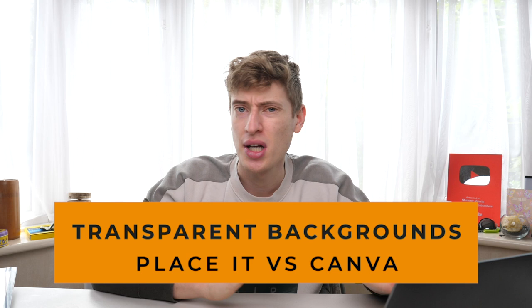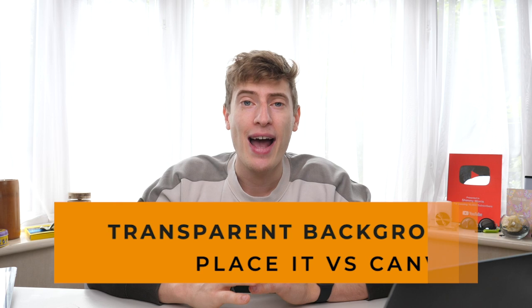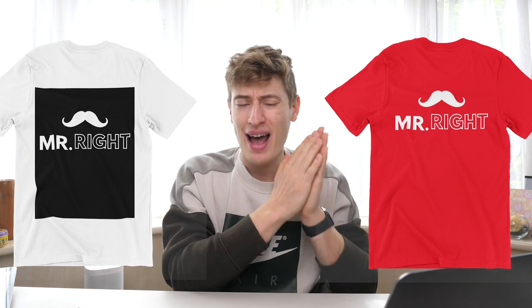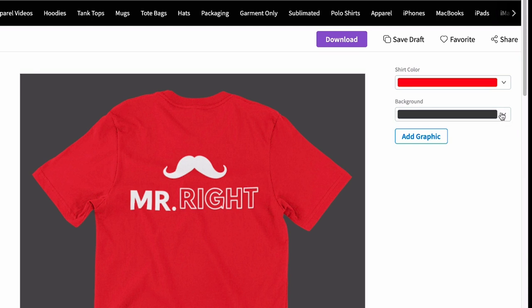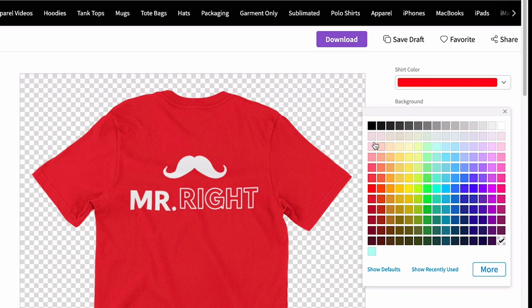Quickly, let's discuss transparent backgrounds, because this is a print on demand focused video and transparent backgrounds are vital. This means you can save your design with no background — instead of a white box behind it, the background is transparent. With Place It you can save everything with a transparent background, no problem. You just click the color option, go to transparent background, and save.